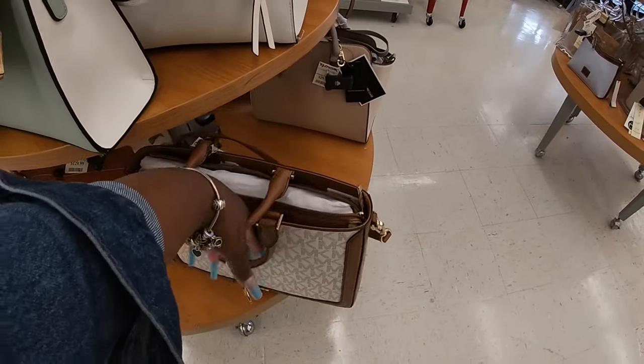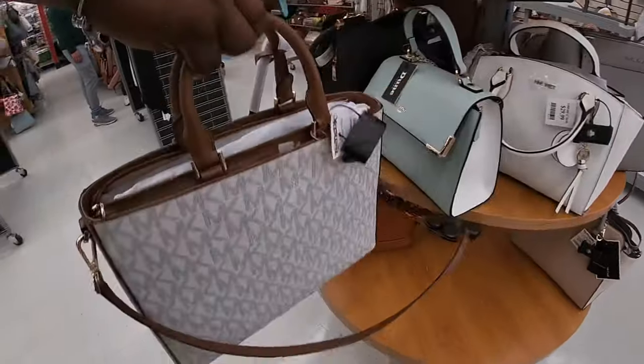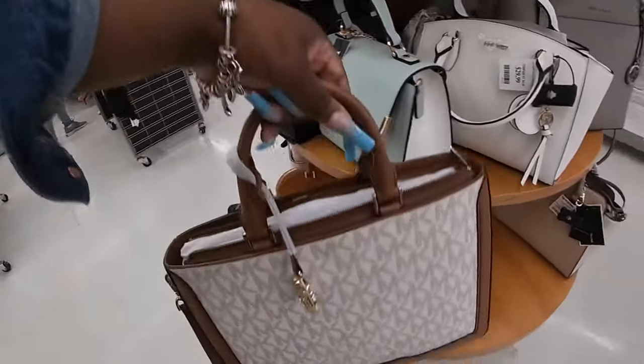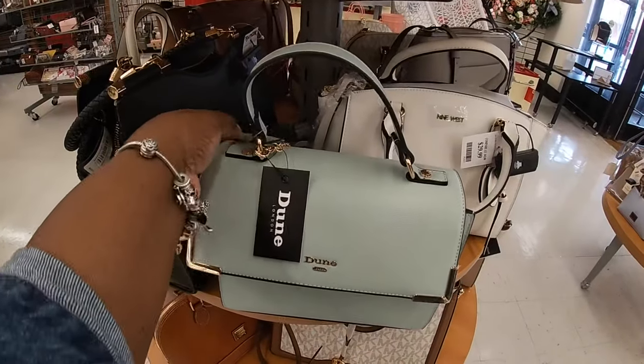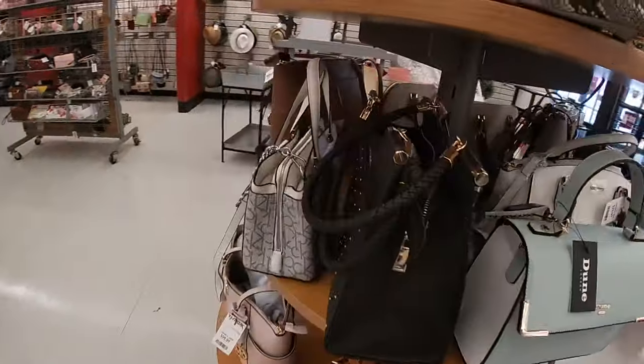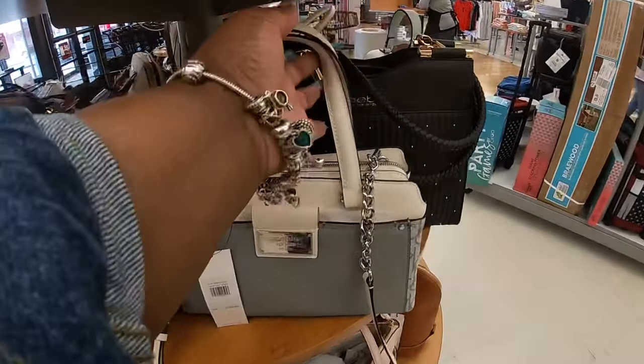And they also have the bag here. Small MicroCores — this color, light brown. Not small, but this one — light brown. The Dune. Pretty color, is $30. BB Calvin Klein for $50.